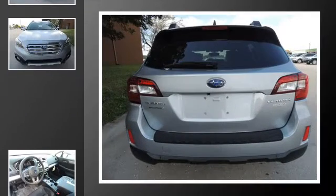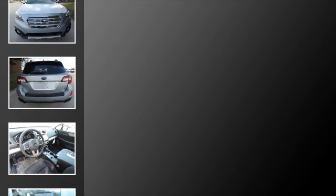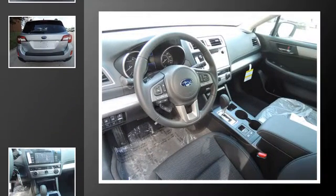All of the following features are included: heated side view mirrors, traction control, front fog lights, an anti-lock braking system, and heated seats.